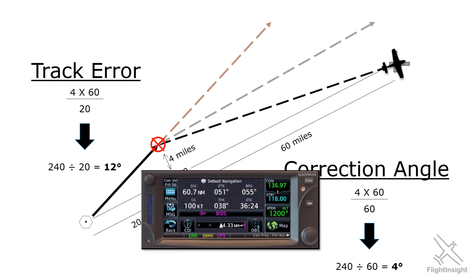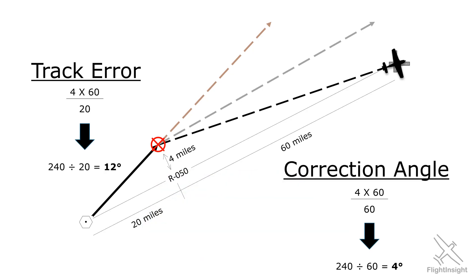Now of course your modern GPS will by and large do this for you. Here on the GTN 650, because of wind we've been blown off course about 4 miles — just like in the example. In order to correct and fly towards our destination now 60 miles away, we can fly the track indicated in the bearing BRG field. Flying that bearing track does the same thing as the correction we calculated earlier, so it's a great tool to help correct for errors. But I think it's very valuable to have at least a mental picture of what corrections need to look like so you can be on the same page with what the GPS is telling you — and the 1 in 60 rule is a great way to keep your head in the game.